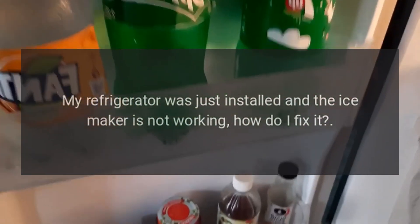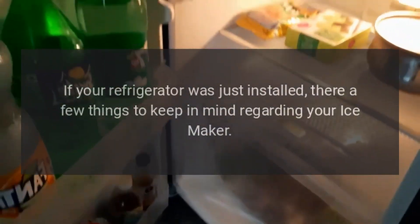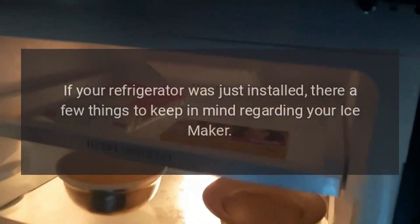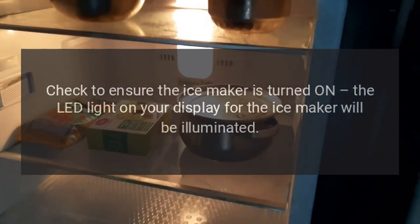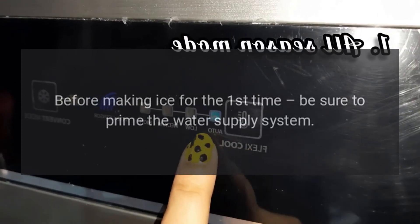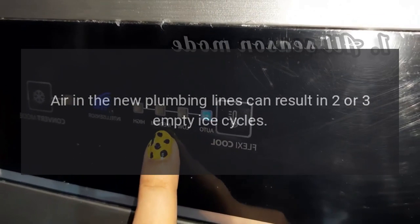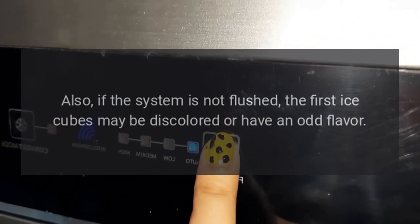My refrigerator was just installed and the ice maker is not working. How do I fix it? If your refrigerator was just installed, there are a few things to keep in mind regarding your ice maker. Check to ensure the ice maker is turned on — the LED light on your display for the ice maker will be illuminated. Before making ice for the first time, be sure to prime the water supply system. Air in the new plumbing lines can result in two or three empty ice cycles.